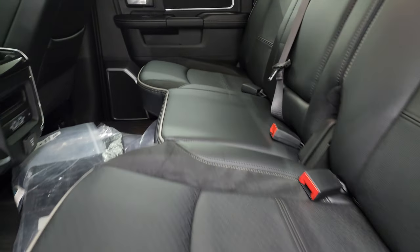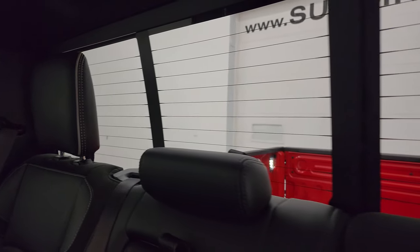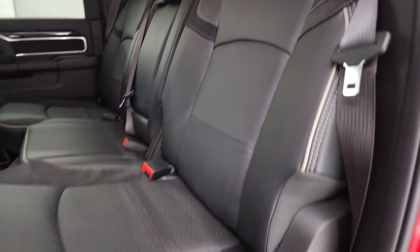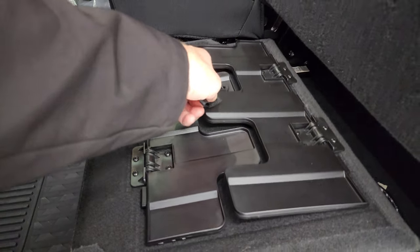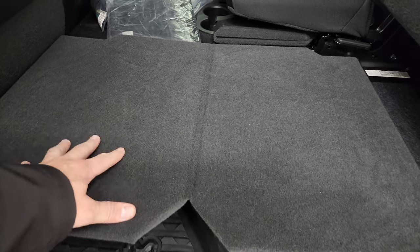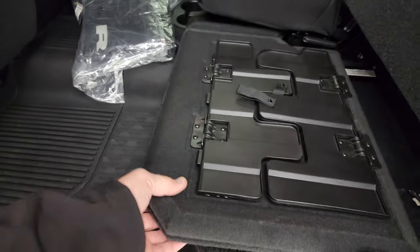These back seats are in excellent condition — no rips or tears back here. It does have the LATCH child safety system for any child car seats you may have. You get the power sliding rear window with built-in rear defrost. There's nice gray piping and suede inserts on the seats. These seats fold up for extra storage, and you get a load floor back here — great for muddy boots or tools so you're not getting your seats dirty. And if you've got pets, put both sides down for a nice flat surface.